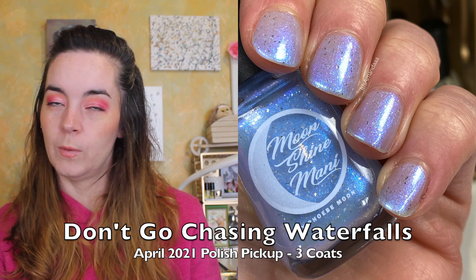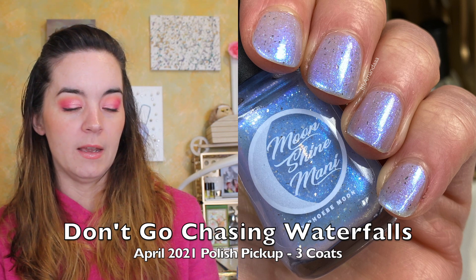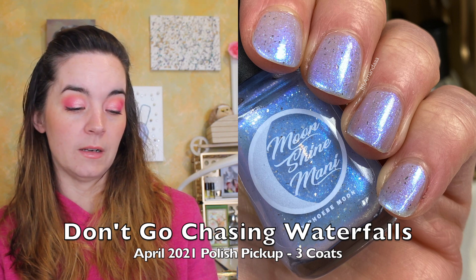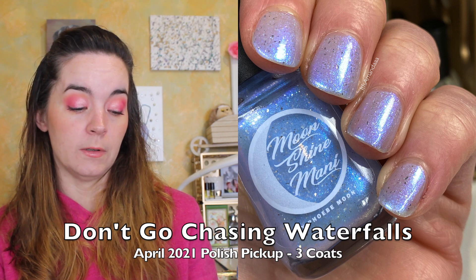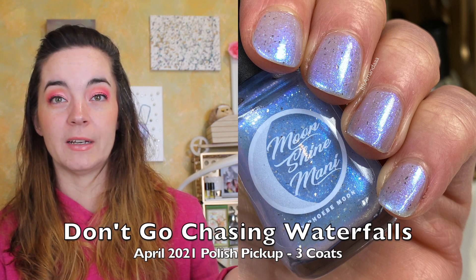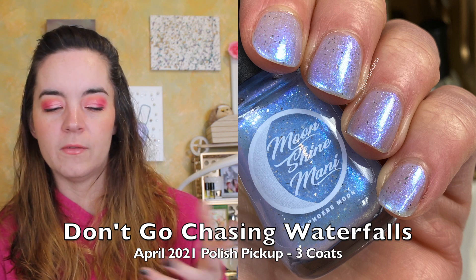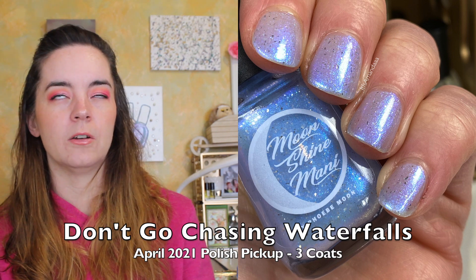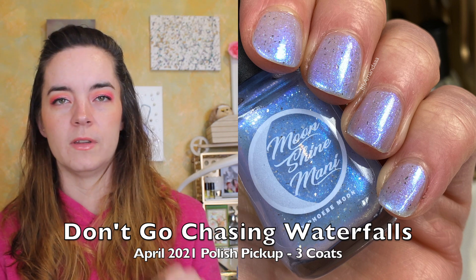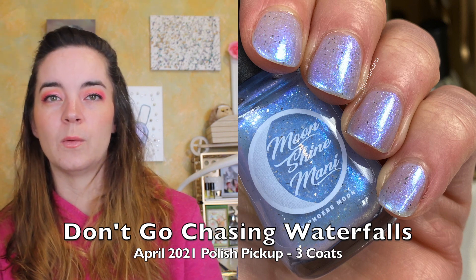I also have the April Polish Pickup polish. This is described as an ethereal light blue pastel multi-chrome which also shifts into aqua and purple. It's freckled with platinum flakes to represent the light reflecting off the water, and it's meant to give you an angelic kiss of color glowing from your nails. Because it is a lighter crelly polish, it does need three coats. The platinum flakies are so pretty and it definitely looks ethereal. That is three coats of Don't Go Chasing Waterfalls.